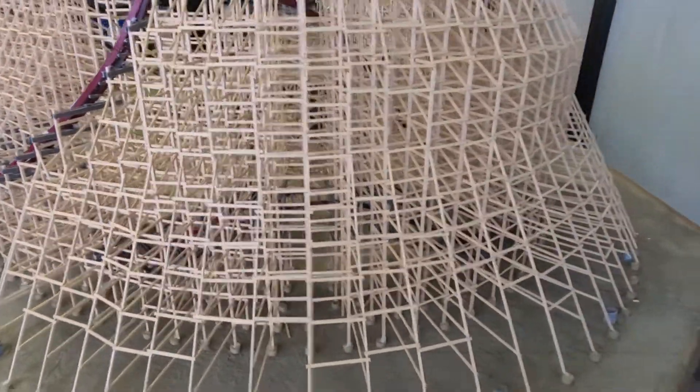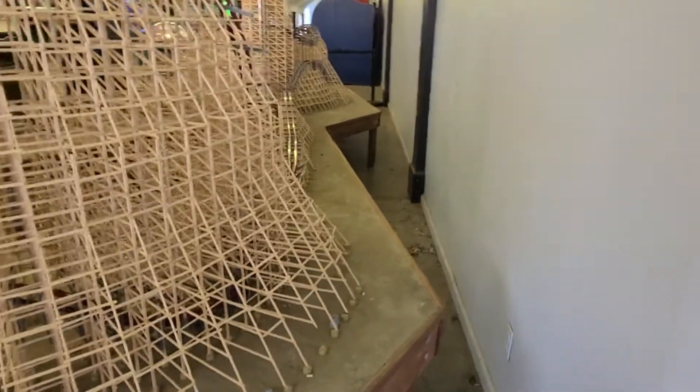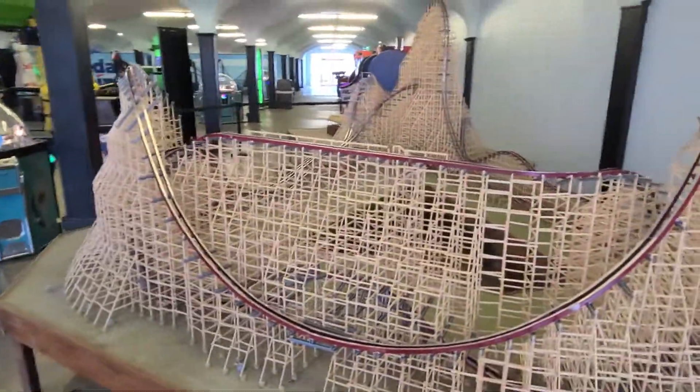That's an overbank there I think, and then there's bunny hills there. It's really cool. Nice breeze over here too.